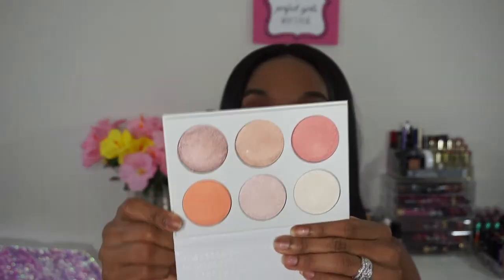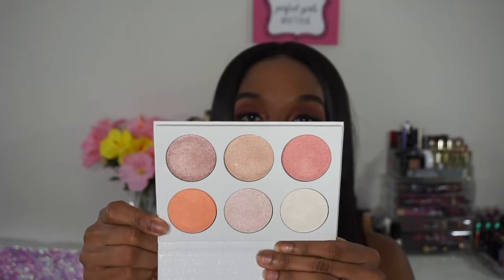It is called Give Me More Pressed Powder Highlighter and it looks like this. On the front it says 'I Like Your Face,' and on the back of the packaging you get the names of the highlighters. The inside looks like this — you do get six highlighters in here.